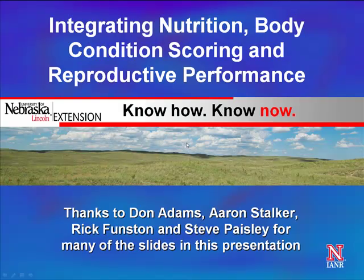My name is Aaron Berger, and I'm an extension educator with the University of Nebraska-Lincoln Extension. I'm an educator at the Southwest Panhandle, and Dallas Mount is also on with us today.